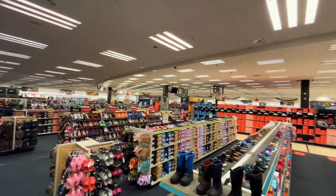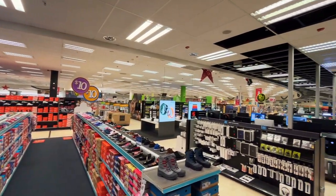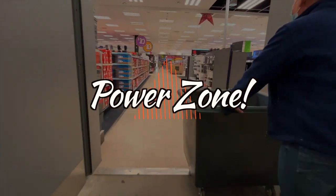That'll do it for footwear and apparel. It's now time to move on to my favorite section of the PX — the Power Zone.